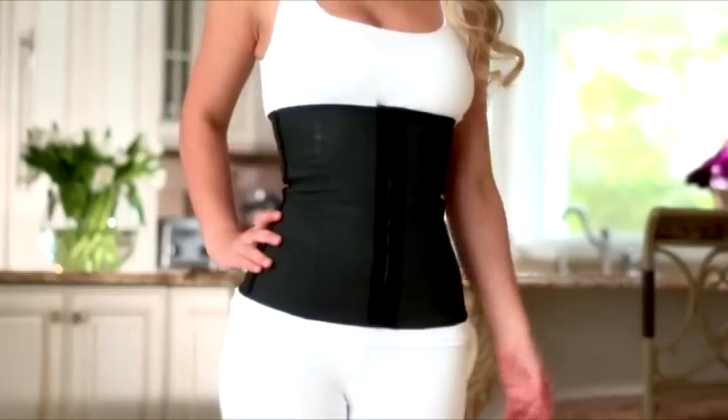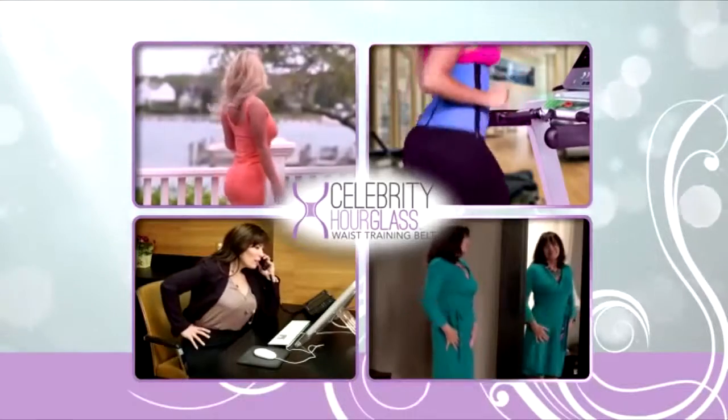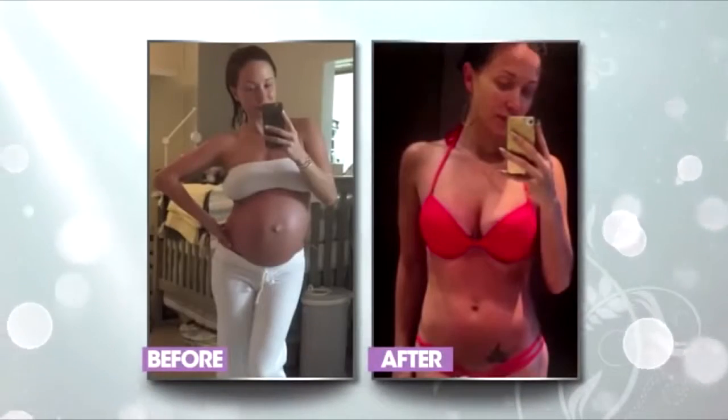Show it off and wear it on the outside, or hide your little secret — it's virtually invisible. Wear it at home, to the gym, at work, going out, or to hide that extra baby baggage. My friends told me that the key to having a flat stomach after a baby is corset training, and I really feel like it helped me get my body back.